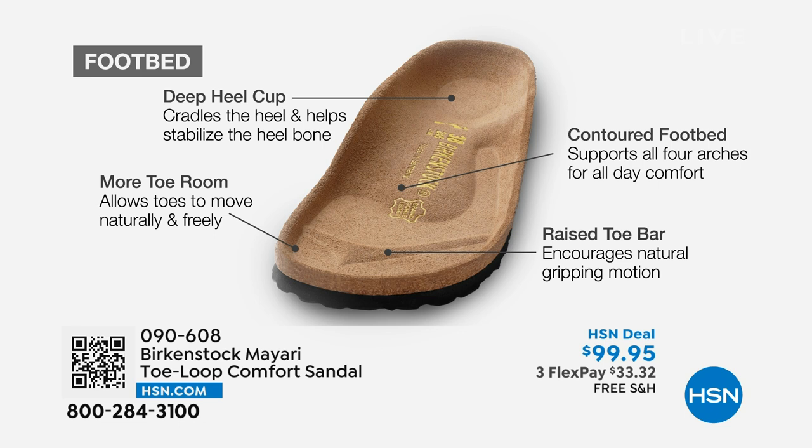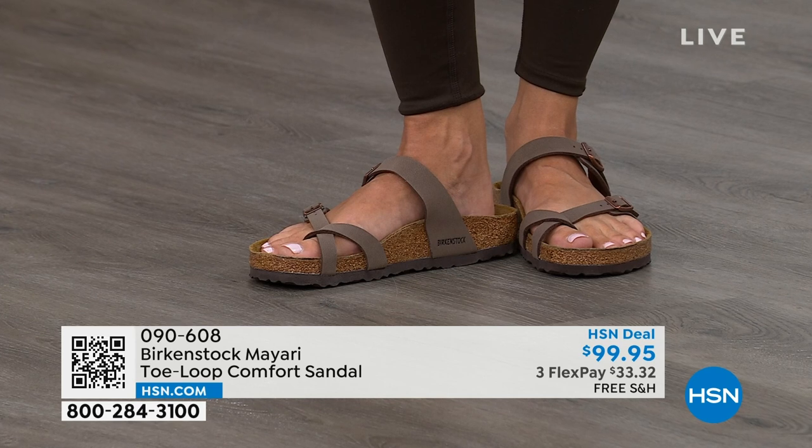Last but not least, there is a raised toe bar. It rests really nicely underneath your toes and creates a natural gripping motion when you walk, which then creates circulation in your legs. So it's all about health and wellness, but you're also getting the sandal of the season with all of this comfort.